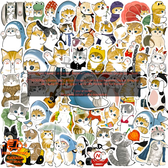They're perfect for decorating laptops, water bottles, notebooks, and more. With so many different designs to choose from, you're sure to find the perfect stickers to express your unique style.